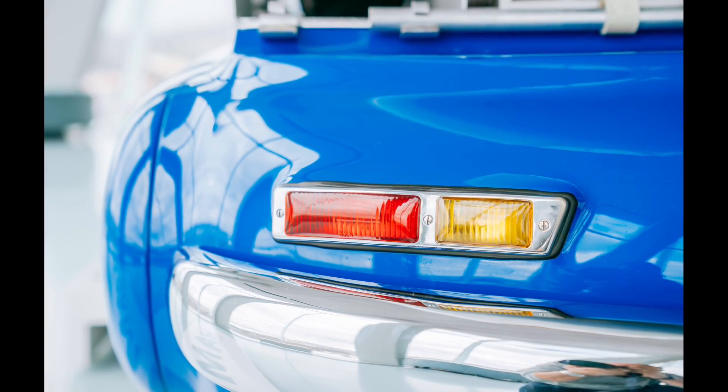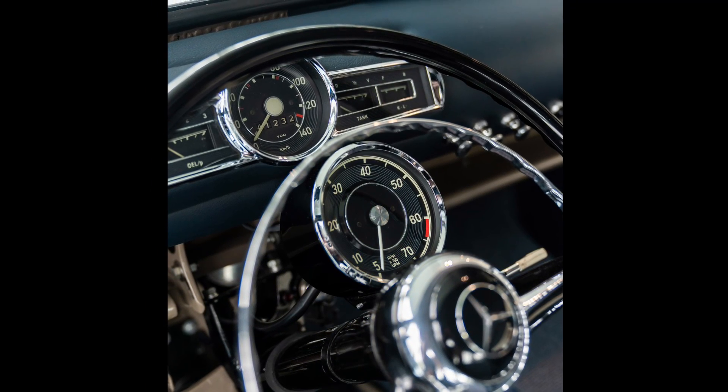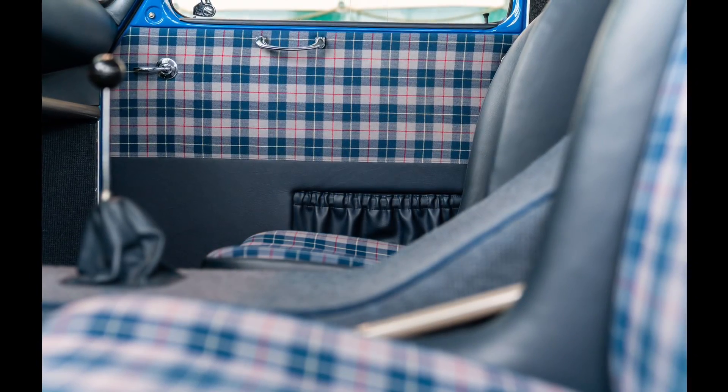The maximum speed of the vehicle was apparently recorded on the paintwork at the end of the 1955 season, as documented by historical photos, and the vehicle earned the nickname Blue Wonder due to its unique appearance, elegance, and speed.